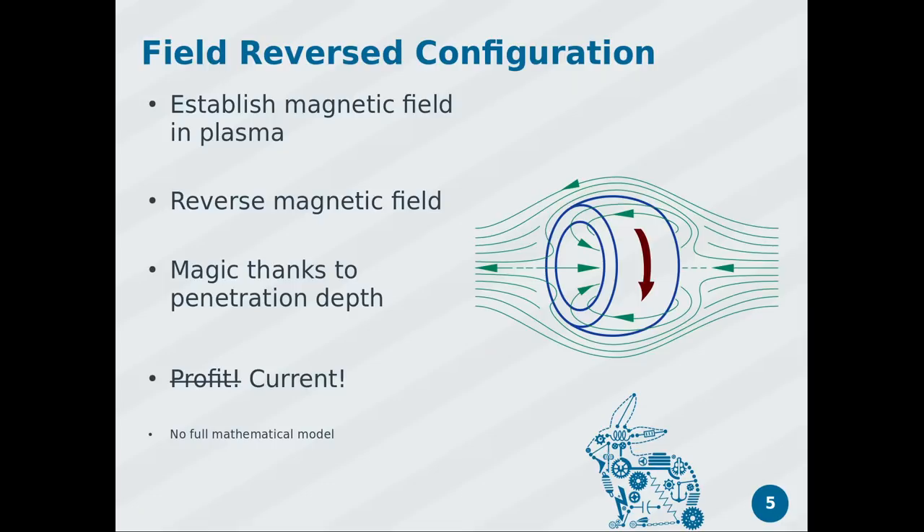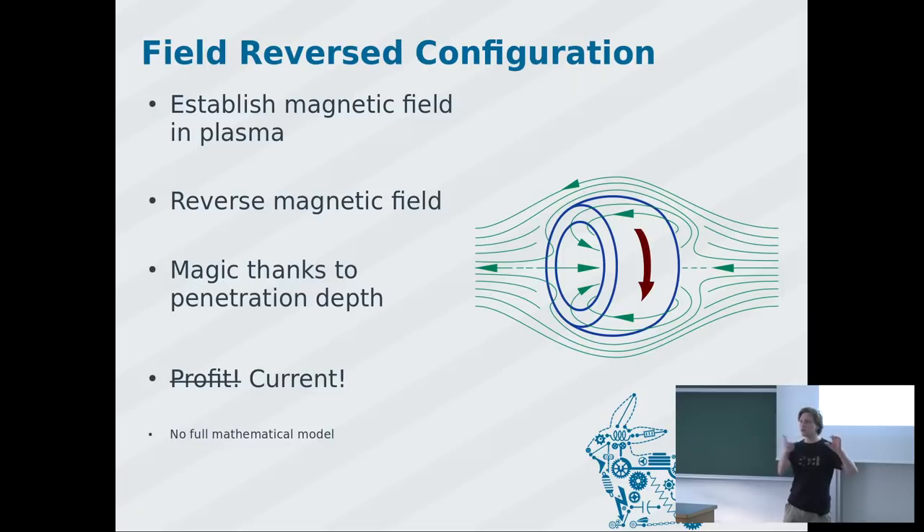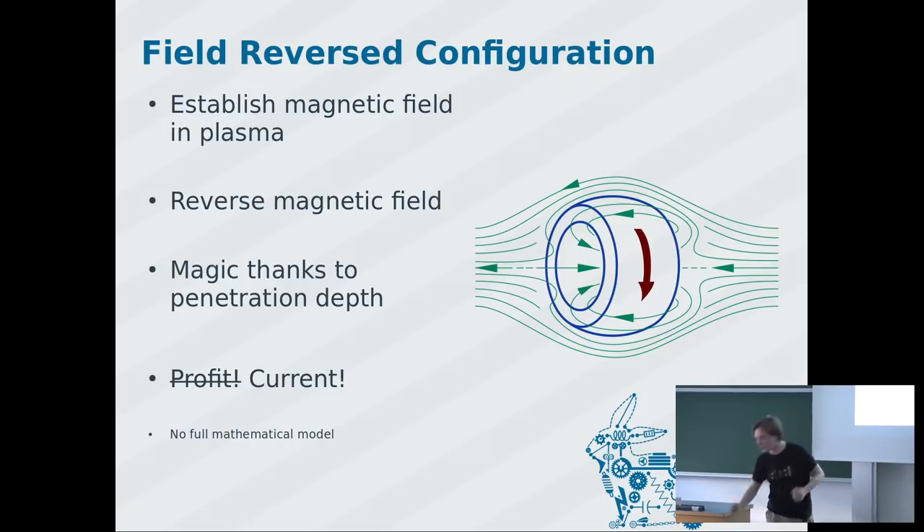You take some plasma in a cylinder, establish a magnetic field in one direction, and then very rapidly flip the magnetic field. The field can't penetrate all the way down to the core of the plasma, so you have your previously established magnetic field in one direction and your newly switched field in the other direction at the outside. That's why it's called the reversed field configuration. This configuration drives a current through the plasma — a donut-shaped current flow — and as long as this current flows, the configuration is stable.